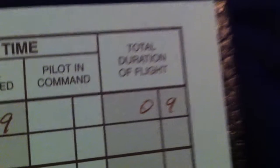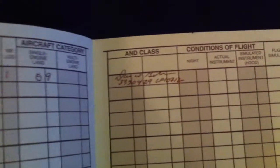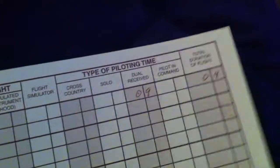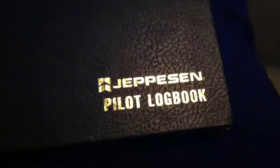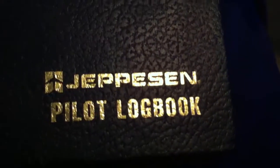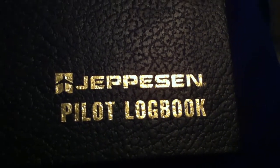I sat in the left seat. Total duration of flight: 0.9 hours. I have flight time! This logbook may be pretty much empty, but that first line is the beginning of something amazing. Over time, hopefully all these will begin to fill up. This is my pilot logbook — something I will guard very jealously, because this is the story of my aviation career.